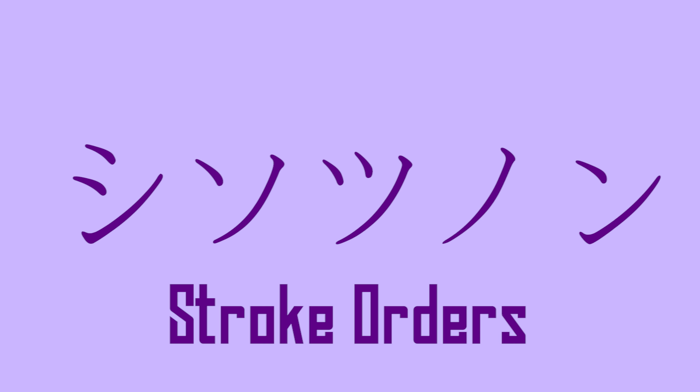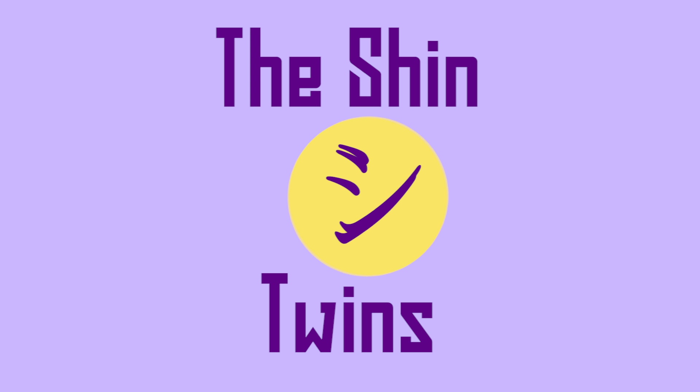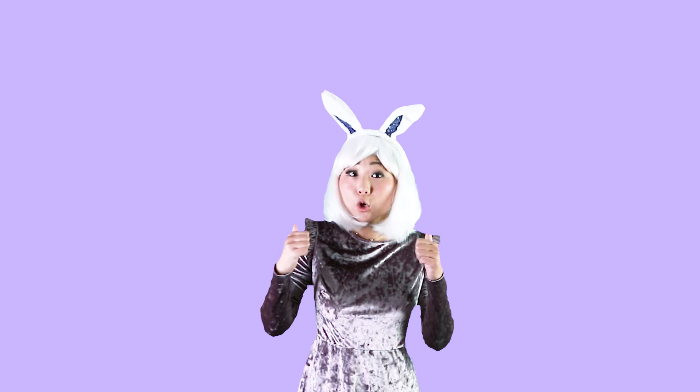The best way to remember these characters are the stroke orders. It's usually from left to right. The tail for so, tu, and no all goes downward. Except for shi and n — they are called the shin twins, so their tails are drawn in the opposite direction.